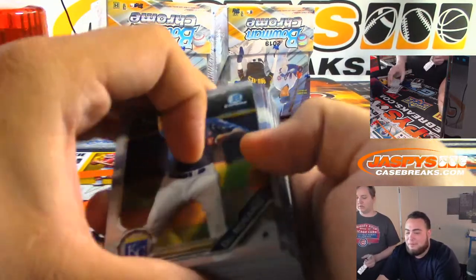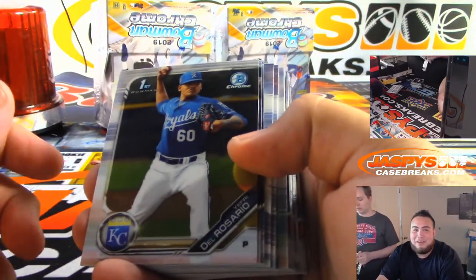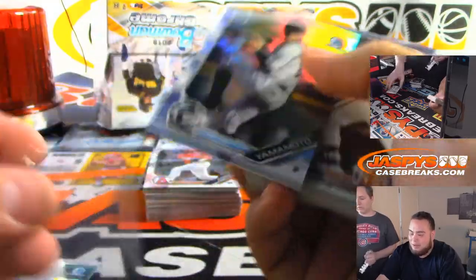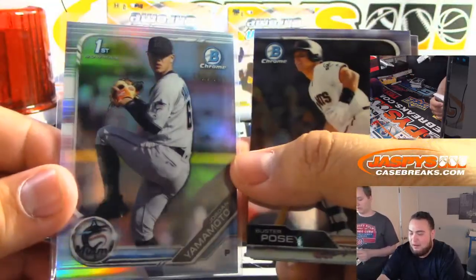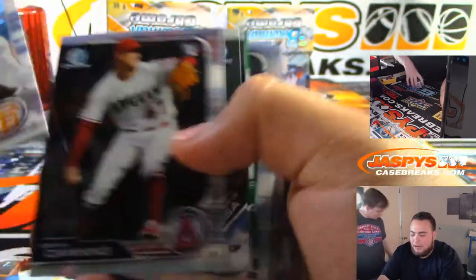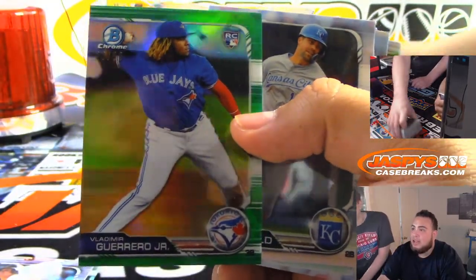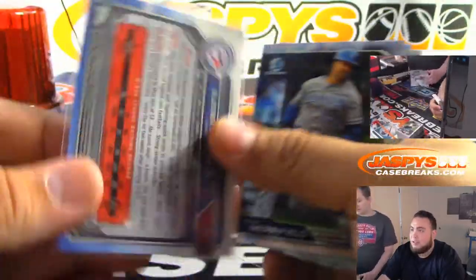The odds of a Super Fractor are very, very hard — I think it's one in every 50 or 60 cases. We looked it up on the back of the box. Yamamoto to $4.99. Vladimir Guerrero to 99. I think it says the odds on the HTA box.